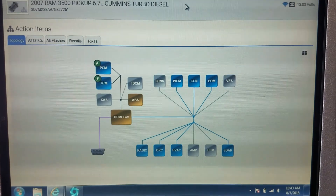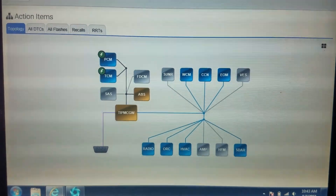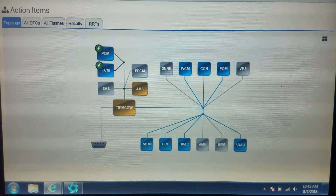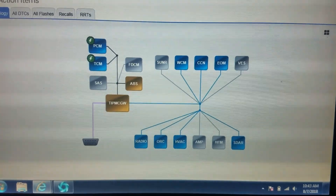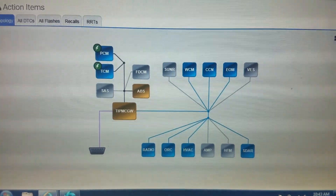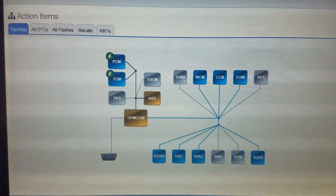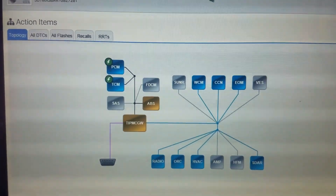Here is the typical network topology, and we're dealing with what we kind of thought we would have — a network communication issue. In WiTECH, any time a module is not communicating, the icon representing it is red. We have a couple of yellow DTC modules indicating they have fault codes — the TIPM and the ABS. The PCM and TCM have lightning bolts representing a software update available. However, we found out the vehicle has a tune, so we don't want to update the PCM because that could erase it.